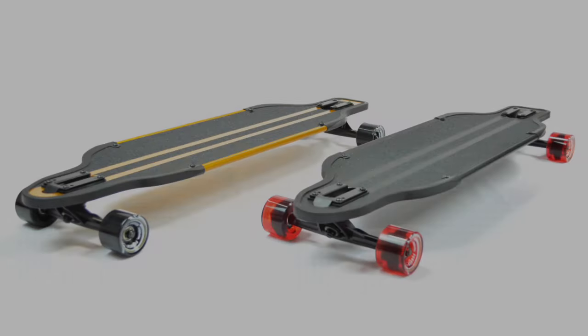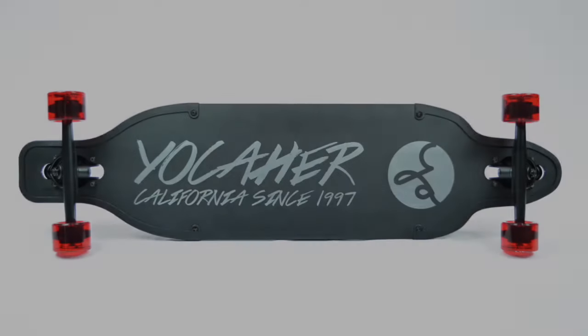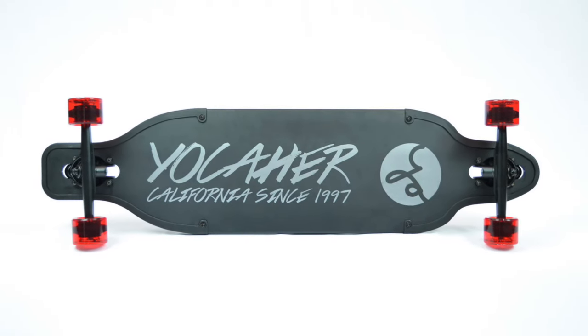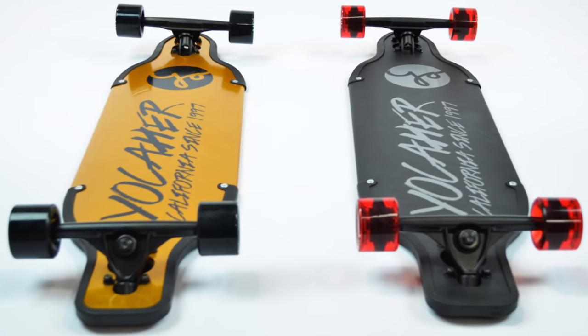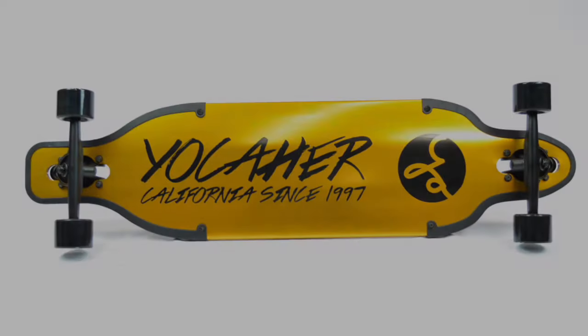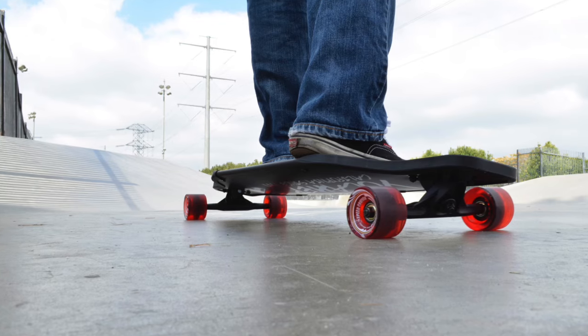Introducing the Precision Aluminum Drop-Through from Yokoher. We've been making quality longboards since 1997, and now we're changing gears to bring you something even better. With its lightweight, durable construction, the aluminum drop-through allows you to effortlessly carve downhill or cruise through the neighborhood.